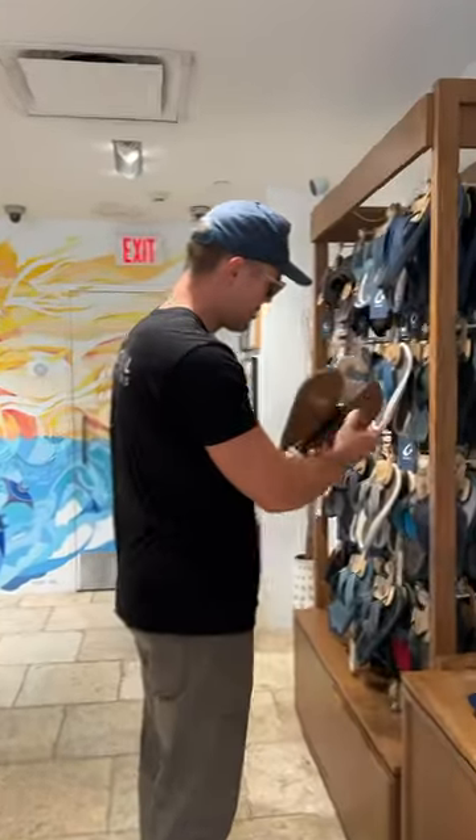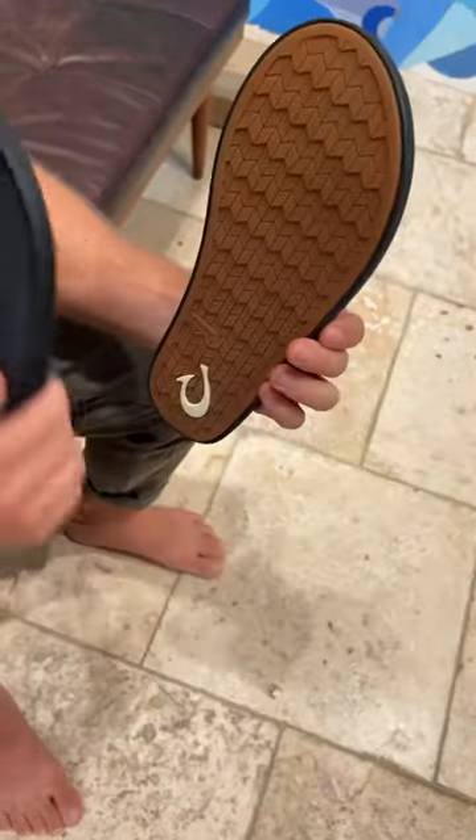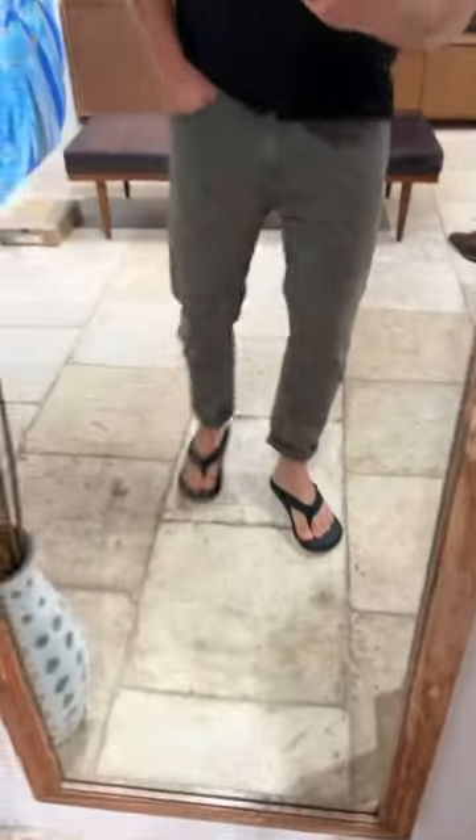The first pair of Olokai's I tried on were the Kokoos in black slash dark shadow. These are Olokai's most waterproof sandals and one of my favorite pairs. They have a really grippy bottom, they're super comfortable, and they're amazing for the beach.